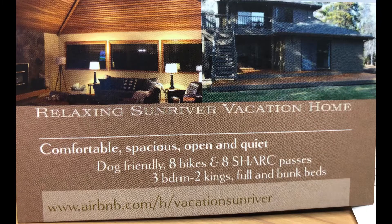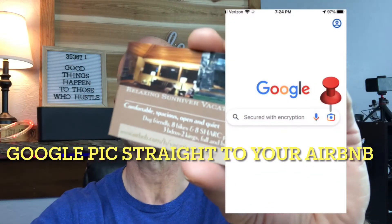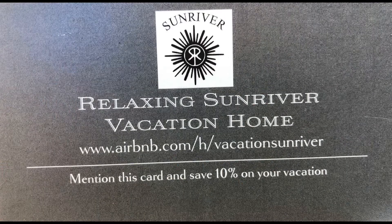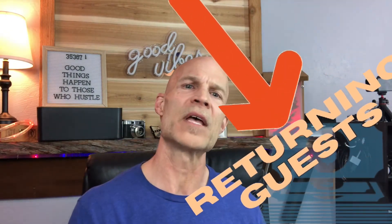Number two — we spent about $25 and got 500 business cards made up that we leave behind on the table at our Airbnb. On the bottom is the Airbnb link to our property copied straight from Airbnb, which leads straight to our listing. On the back it says you can save 10% if you mention this card. We want to get return guests to our property, and this is one way we found to do that.